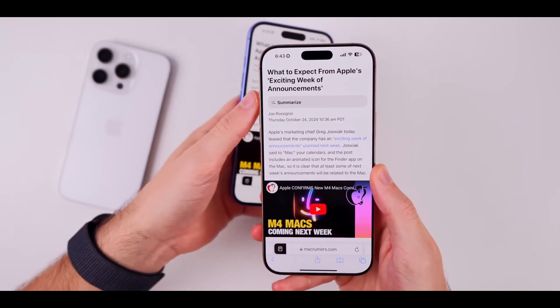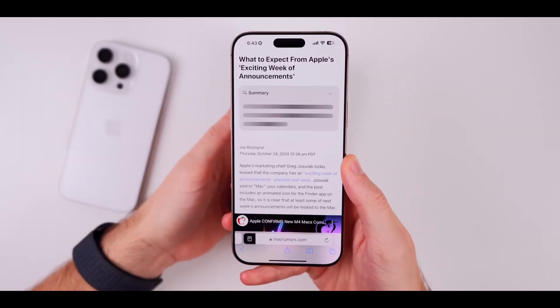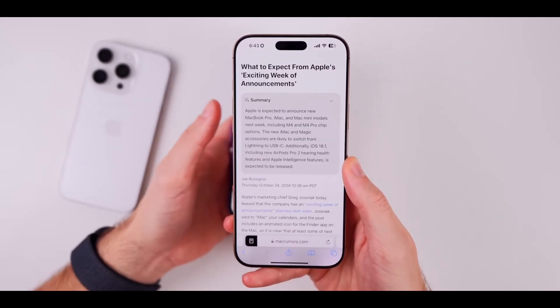Safari is also getting a new summarize option, which means you can snag quick summaries of web pages. This makes browsing a whole lot easier and enhances how you consume info online.